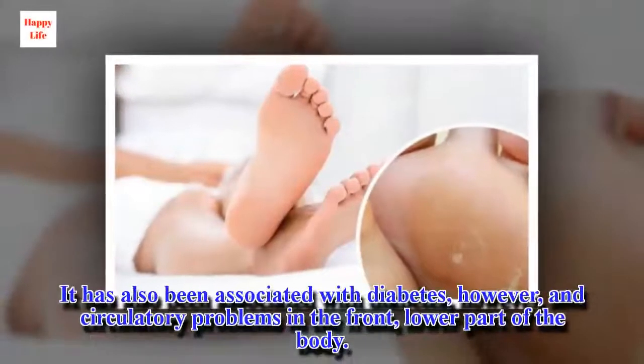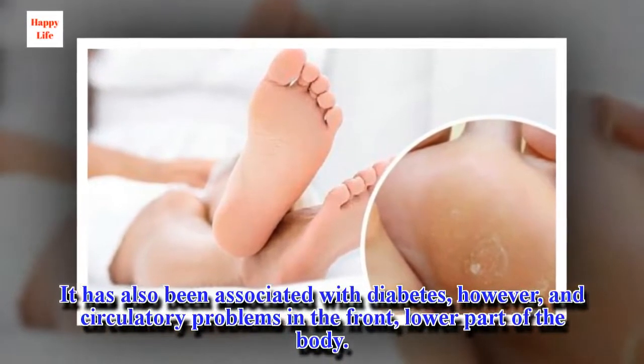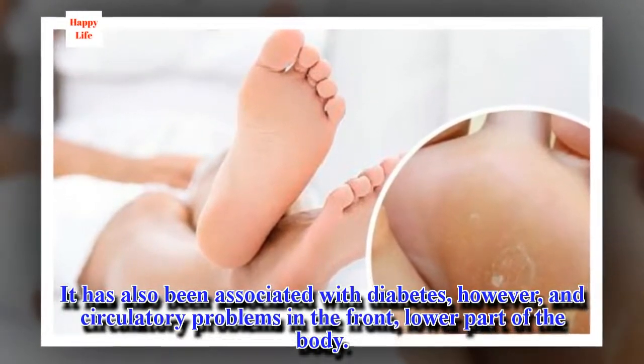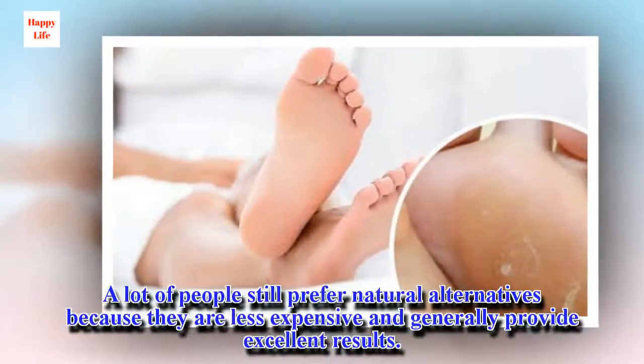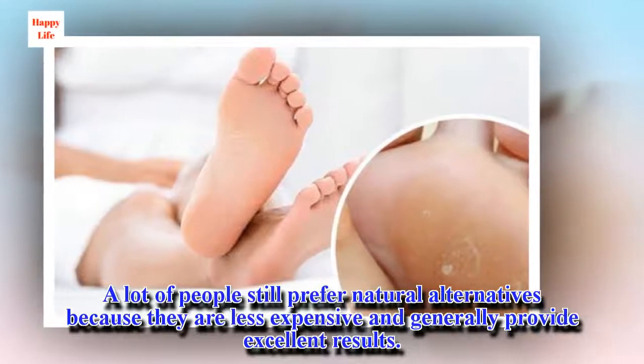It has also been associated with diabetes and circulatory problems in the front, lower part of the body. A lot of people still prefer natural alternatives because they are less expensive and generally provide excellent results.